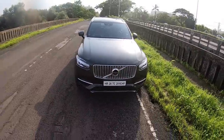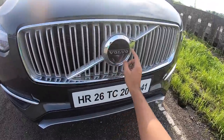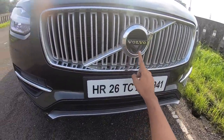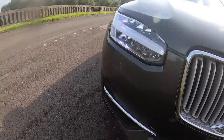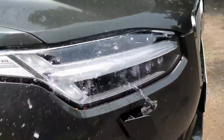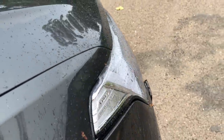The new design of Volvo cars is extremely attractive — look at this large grille with Volvo written right there. There's a camera here, front parking sensors, a towing hook, and this is the headlamp washer.